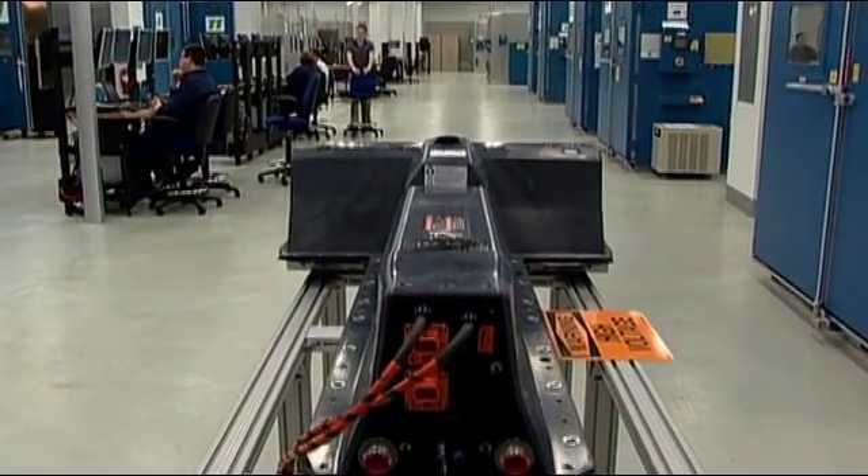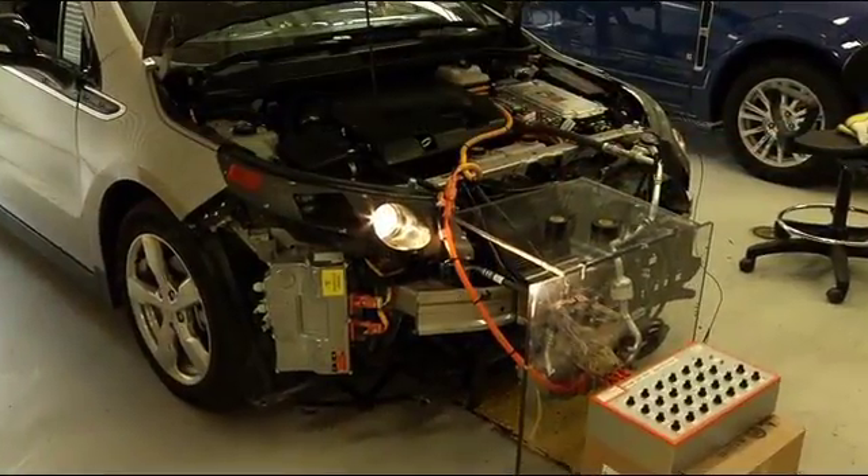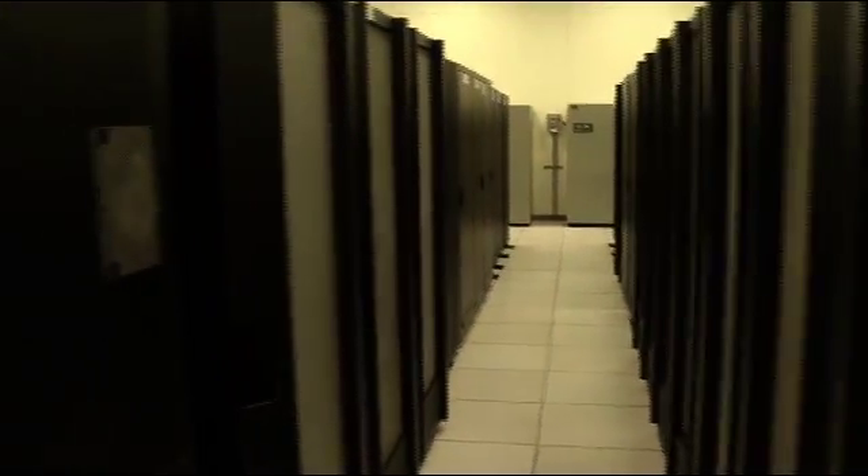Batteries have been running nonstop at General Motors' state-of-the-art battery lab to simulate a ten-year lifespan. And the brains of the Volt — the computers and other electronics — are being tested here at the High Performance Compute Center.